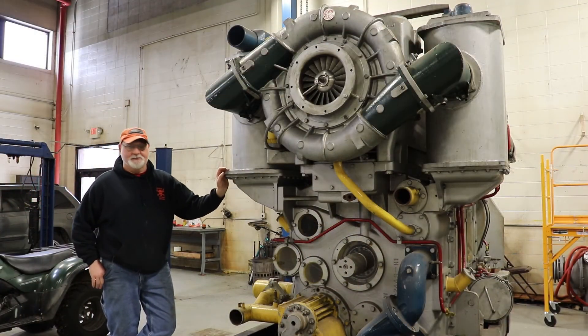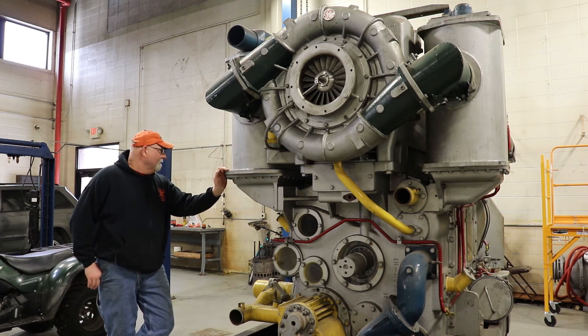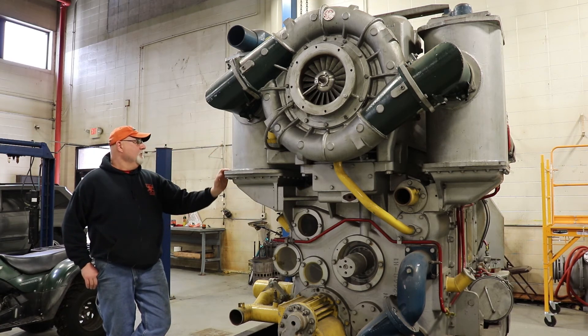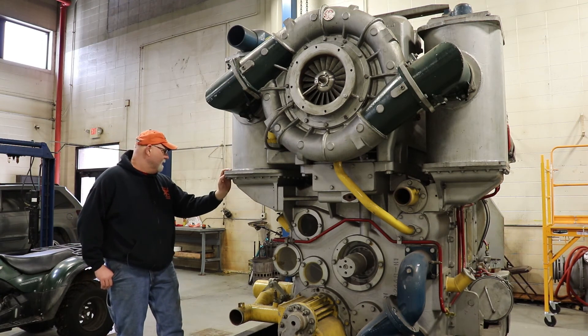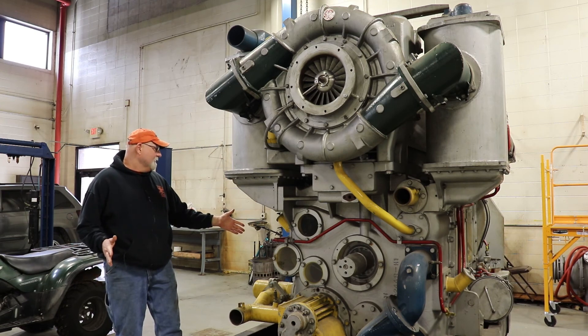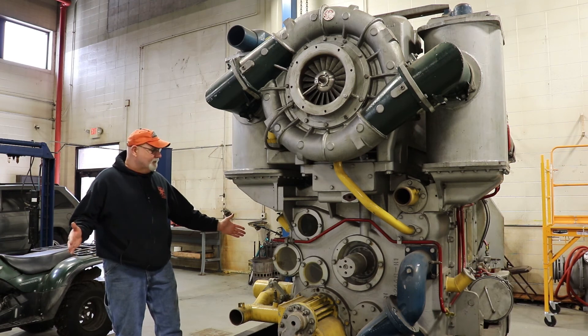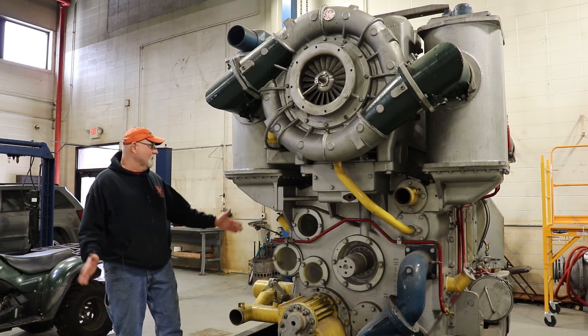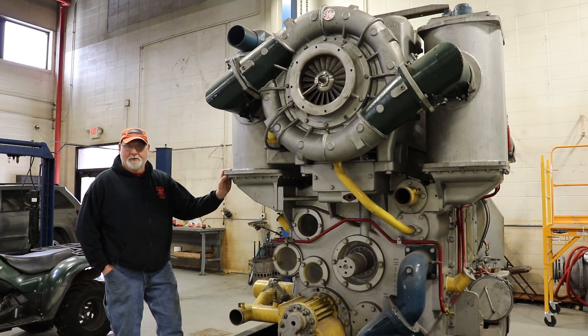This is a 7FDL General Electric engine. We were given this engine from General Electric all the way back around 2007. We use this to remove the power assemblies, so we need it here in the overhead crane area. This is a cutaway version of a 7FDL — it started out as a 16-cylinder engine. They cut the front two cylinders off, cut the back two cylinders off, and then mated them together to make it work for this kind of training scenario. We're very fortunate to have this.